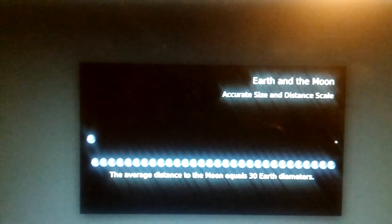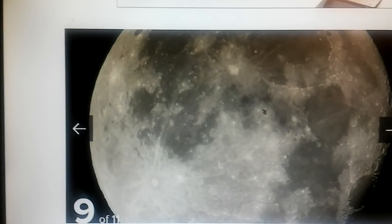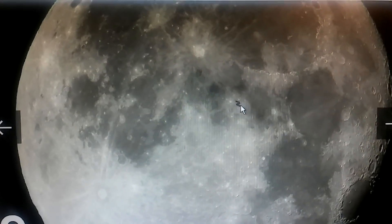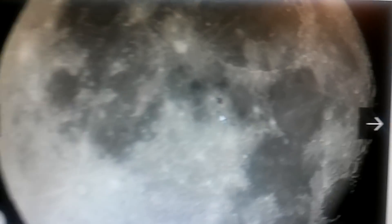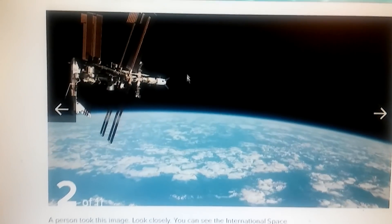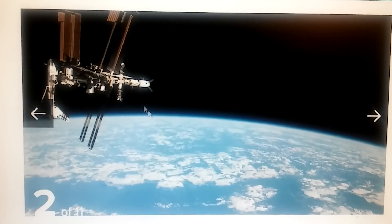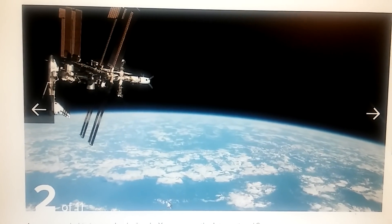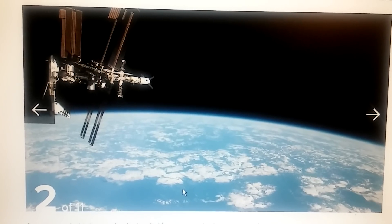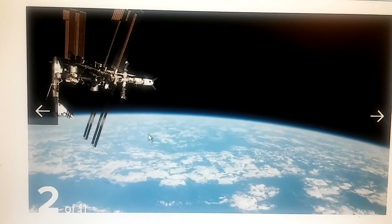So why, in this space image where somebody took a photo of the ISS crossing the moon — that's the ISS — and here's a photo of the ISS — it's not 30 Earth distances away from Earth, it's right above Earth.